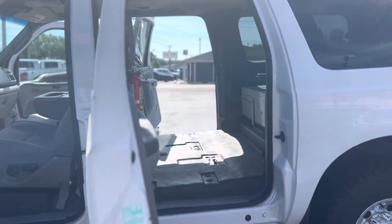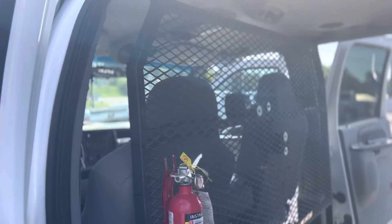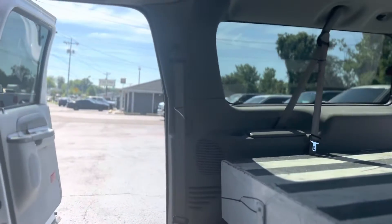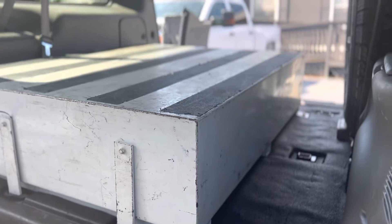It has no rear seats. There's a cage and fire extinguisher, and a tool carrier in the back.